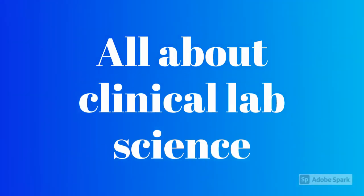Hi there! This presentation is all about clinical lab sciences and all the work that we do behind the scenes to care for our patients.